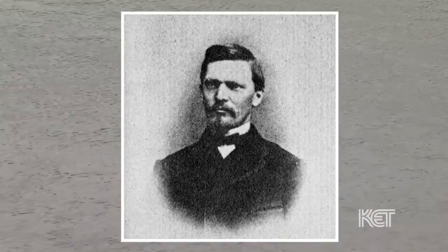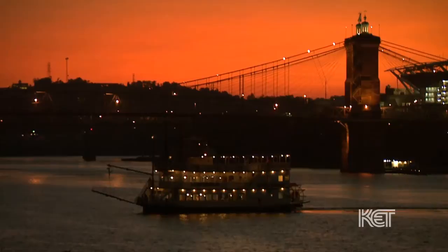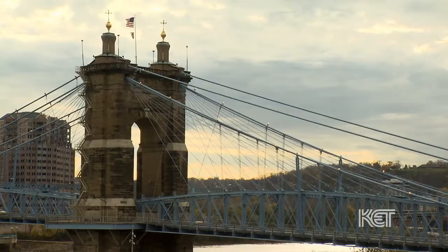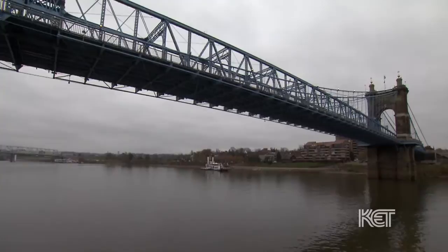Washington Roebling was John Roebling's son, and he was in the Union Army during the Civil War. He worked for the Corps of Engineers constructing bridges. When he got out of the service in early 1865, he came here and joined his father. His father went back east and was concentrating on plans and proposals for what became the Brooklyn Bridge. John Roebling received some injuries on the work site, which ended with the amputation of some of his toes, an infection, and he died of lockjaw in 1869. So it would be his son Washington Roebling, who completed the bridge here in Covington, who would go on to complete the Brooklyn Bridge.